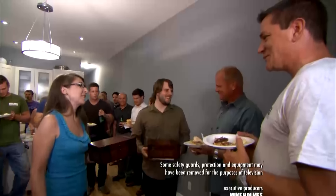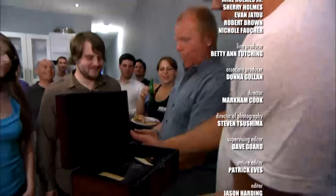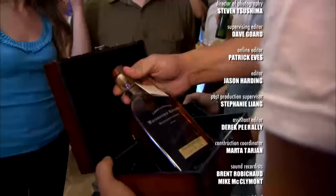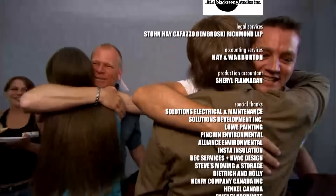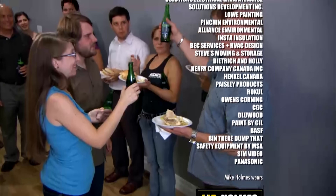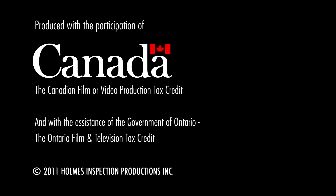Kristen sums it up: "Our house is exactly what we thought we bought — but better now. Having everything fixed is the biggest wedding present. This is more than we could have hoped for. We get our house back, we get our life back, and we get to move forward." As a thank-you, the couple presents Mike with a gift. He's touched and calls for a hug. The crew, who worked all weekend, gets their appreciation too. Mike raises a toast: "Here's to making it right."